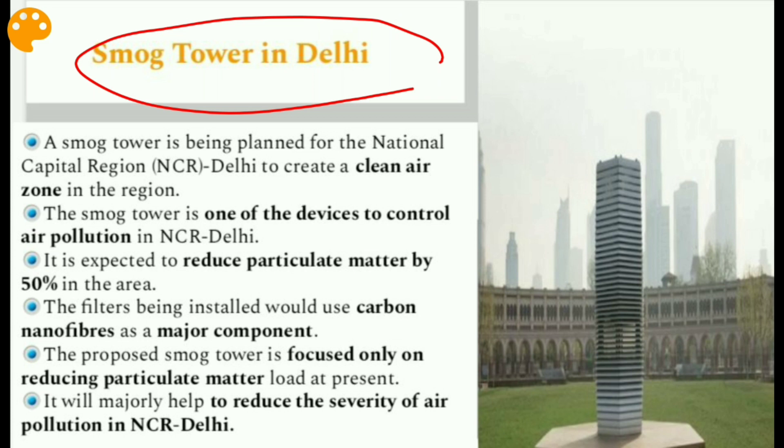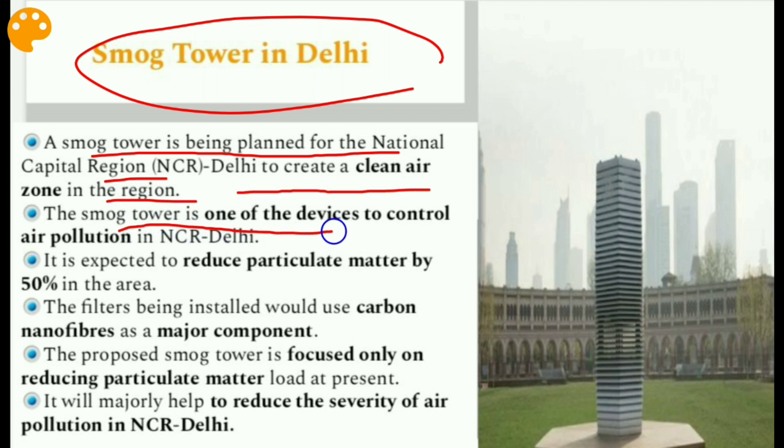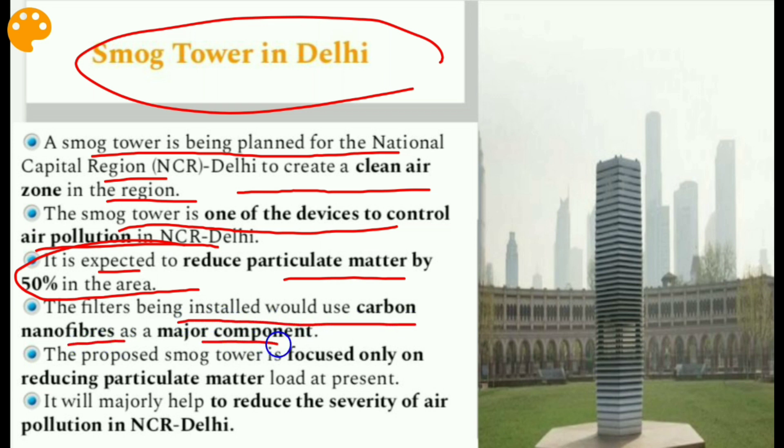The next issue is the Smoke Tower in Delhi. A smoke tower is being planned for the National Capital Region (NCR) Delhi to create a clean air zone. It is one of the devices to control air pollution in NCR Delhi. It is expected to reduce particulate matter by 50 percent in the area. The filters being installed would use carbon nanofibers as a major component — this is very important.